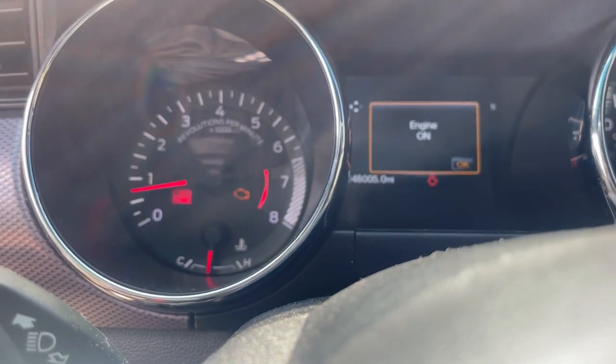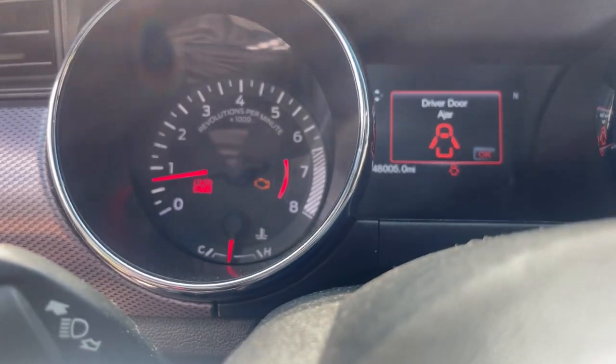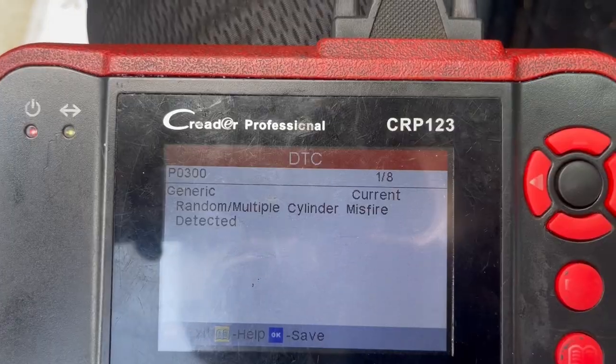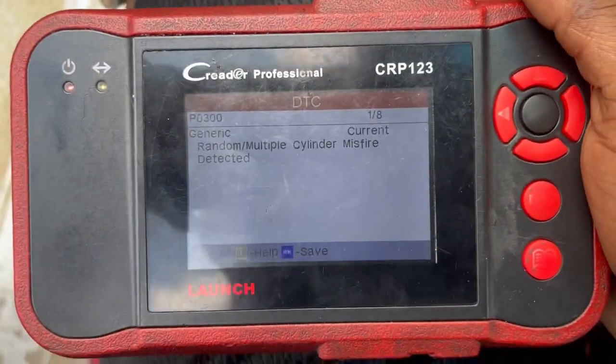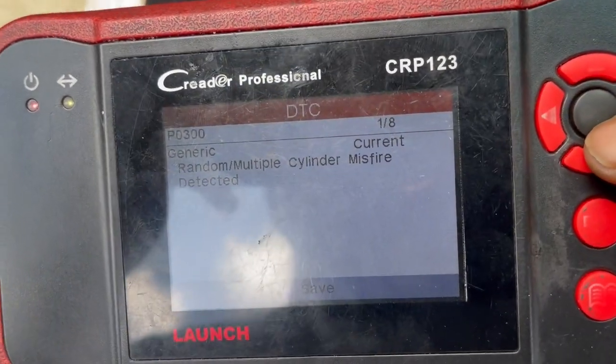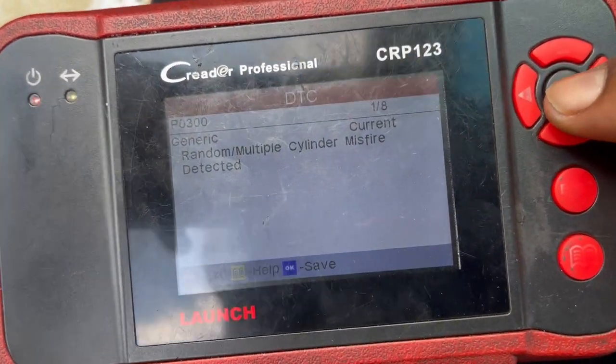All right y'all, back at the shop. And as y'all can see, the check engine light is on again. So I'm going to go ahead and plug it in and see what's up. And once again it's misfiring — I don't understand why though. It's just a generic random multiple misfire.